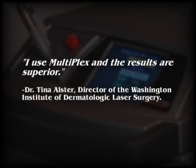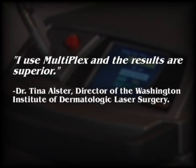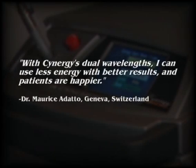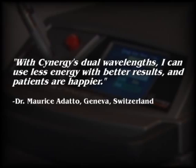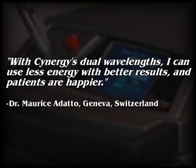Dr. Tina Alster, director of the Washington Institute of Dermatologic Laser Surgery says, 'I use Multiplex and the results are superior.' Dr. Maurice Adato of Geneva, Switzerland says, 'With Synergy's dual wavelengths I can use less energy with better results and patients are happier.'